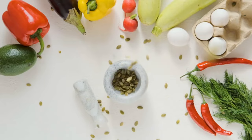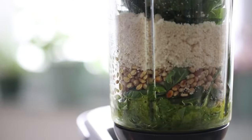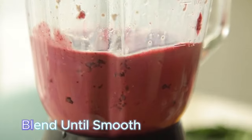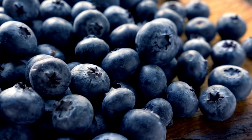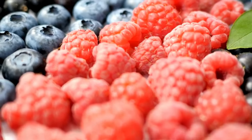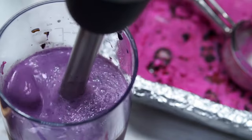Here is our next smoothie crafted with stem cell-improving ingredients from Dr. Lee's books. Smoothie #2 — Berry Blast Smoothie for Stem Cell Renewal. Ingredients: blueberries, spinach, Greek yogurt or almond milk, chia seeds, honey (optional). Instructions: add mixed berries, spinach, and Greek yogurt or almond milk to a blender; blend until smooth; add chia seeds and honey if desired; blend again briefly; serve chilled. Blueberries are rich in antioxidants like anthocyanins and vitamin C, which help protect stem cells from oxidative stress that can damage cellular DNA and impair their function.